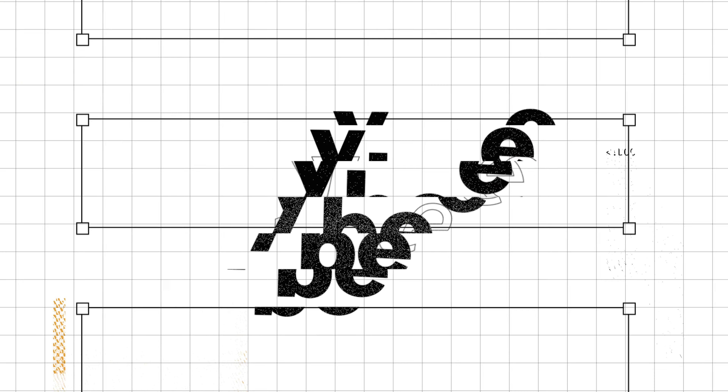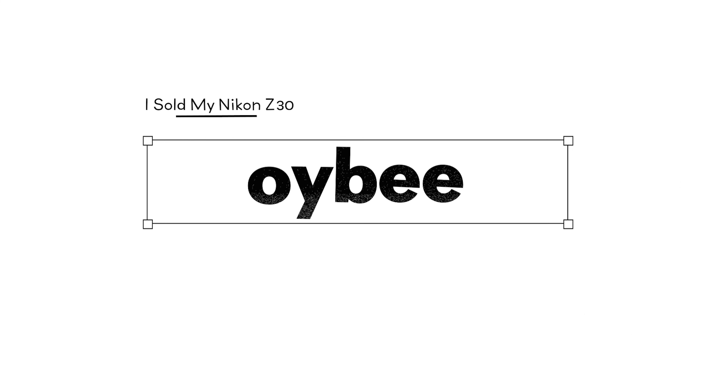I sold my Nikon Z30, and I'll get more into why I decided to sell it, but I think you'll be interested to see what camera I replaced it with, so let's get into it. Hey everyone, it's Oyby, and today we're going to be talking about my new camera, the Canon M6 Mark II.